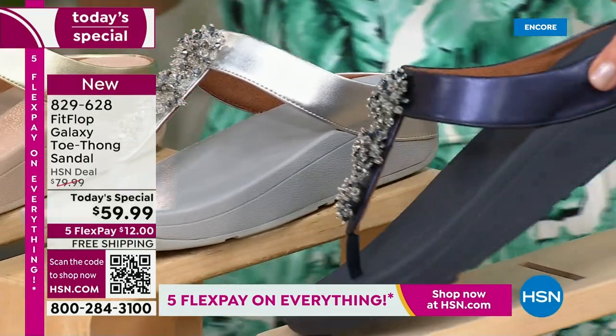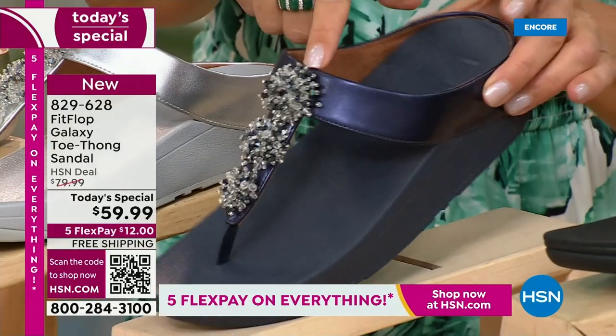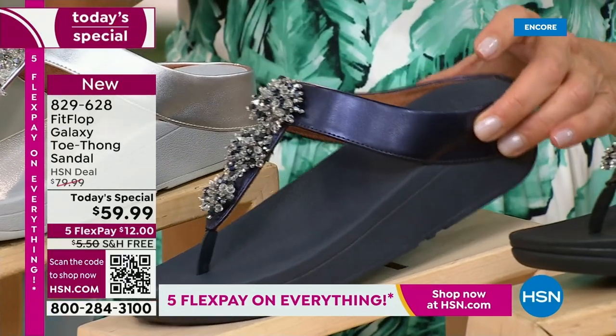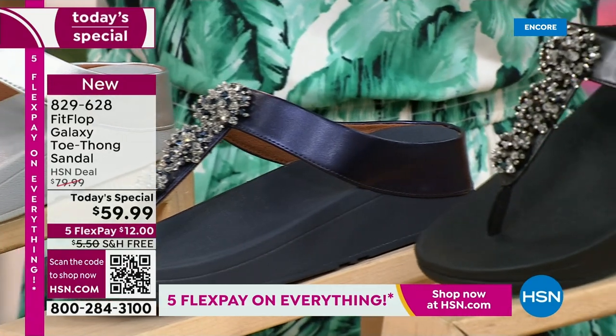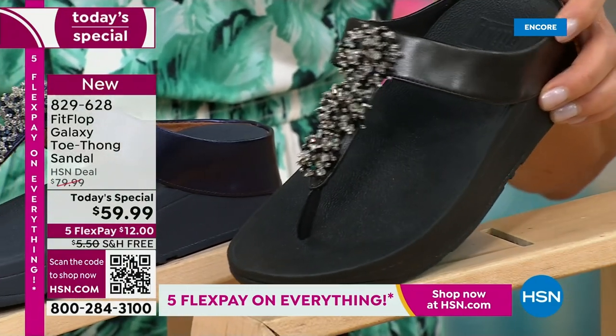We've got a fabulous navy. Notice the navy also has the all-navy bottom, that beautiful almost jewel-tone sheen — like sapphires and diamonds. This is like jewelry for your feet. And if you love black and white, it's going to be the perfect night to shine.